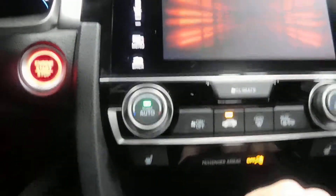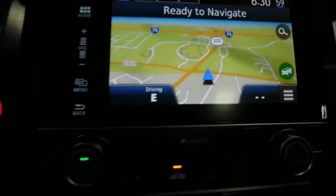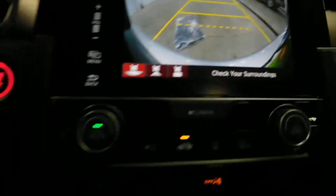There's your power sunroof. Let's go ahead and hit OK. There's your navigation — very pretty. There's your backup camera, also very nice.